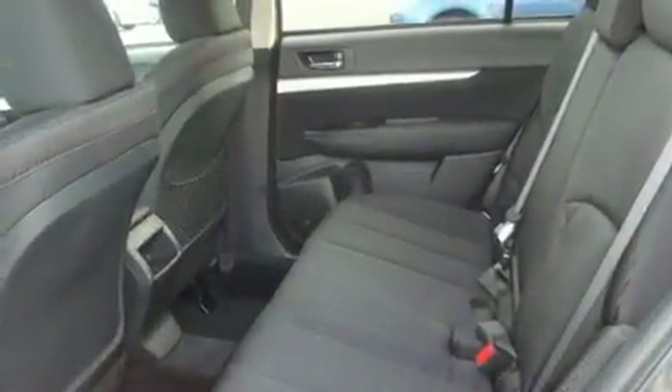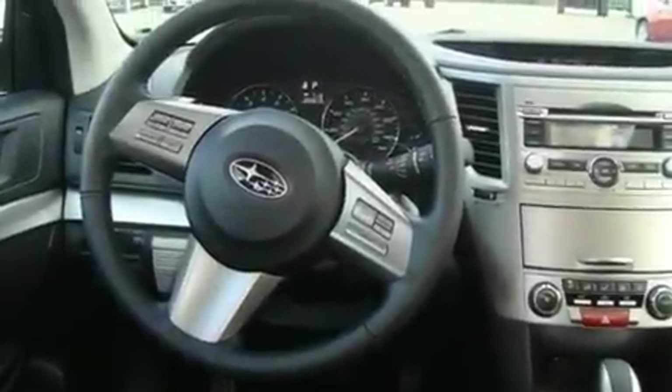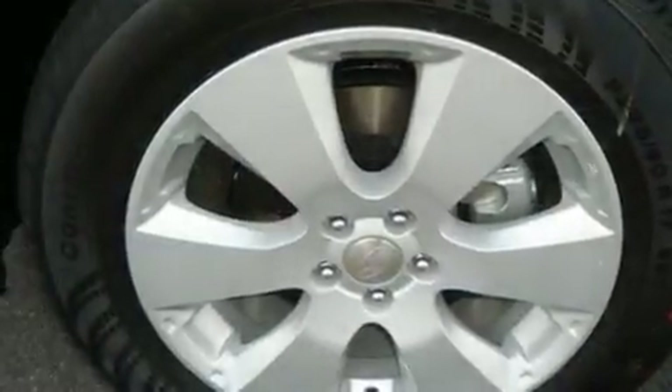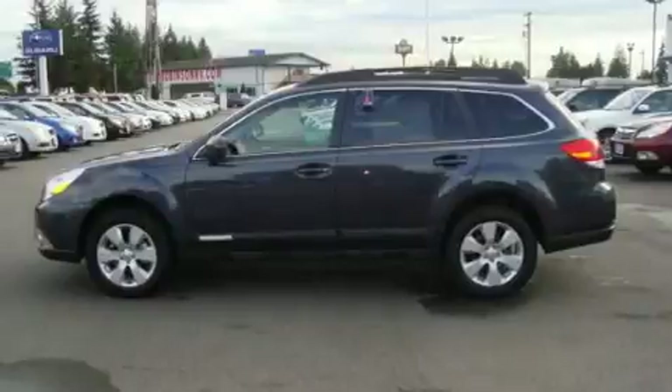Its top features include a sunroof, heated seats, steering wheel controls, a portable music device-ready stereo system so you can take your music with you, a leather-wrapped steering wheel, alloy wheels, fog lamps, a traction control system, fold-down rear seats, and cruise control.